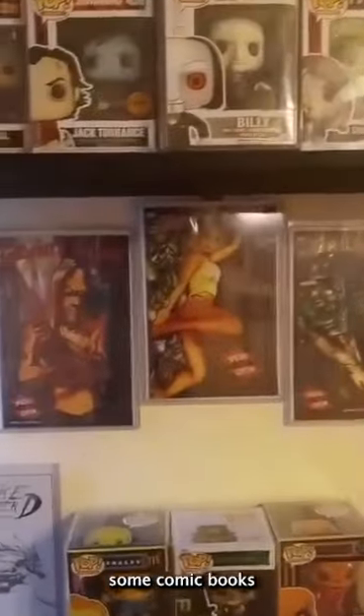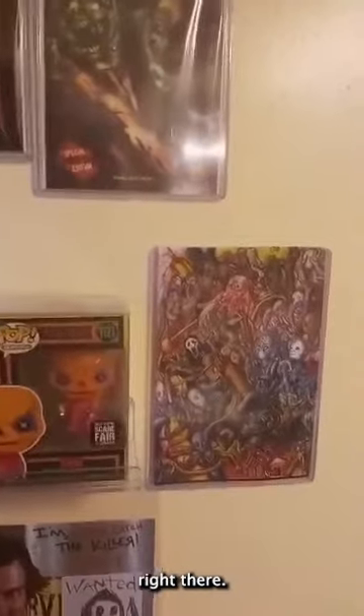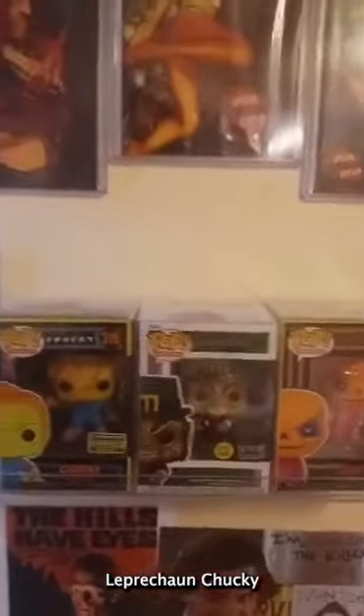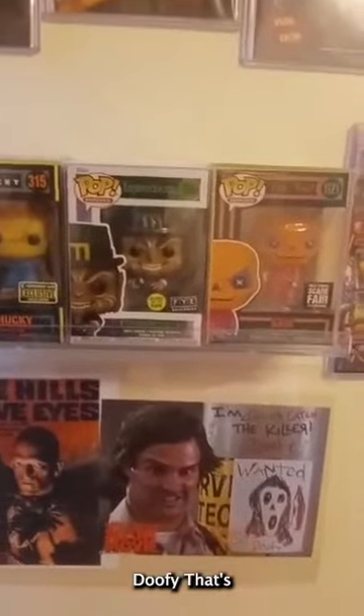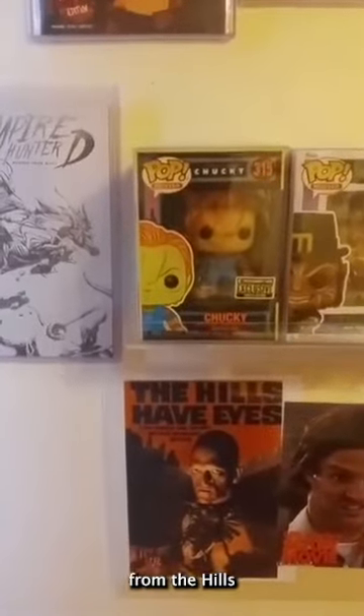Down here I just have some comic books based on The Devil's Rejects. I got Vampire Hunter D, some horror artwork right there. And of course I got Blacklight Sam, Leprechaun, Chucky Blacklight — gotta show love to the short killers. I got Doofy, autographed by David Sheridan. Got a poster — that's Pluto from The Hills Have Eyes, autographed by Michael Berryman. That's the first section of my horror collection.